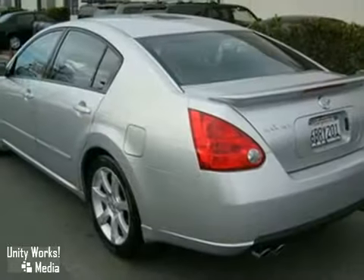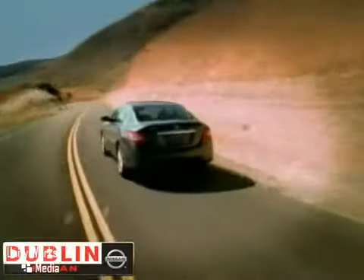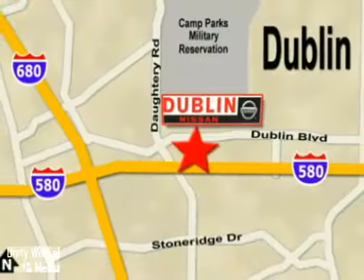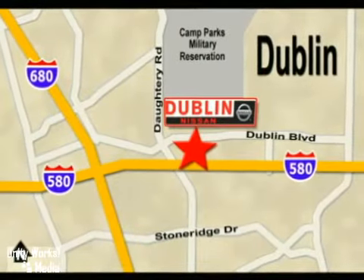Come in and take a look for yourself. Dublin Nissan is your final destination for all your automotive needs. We are conveniently located at 5510 Scarlet Drive in Dublin, California.